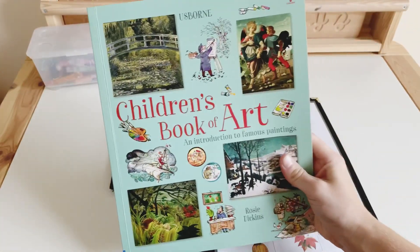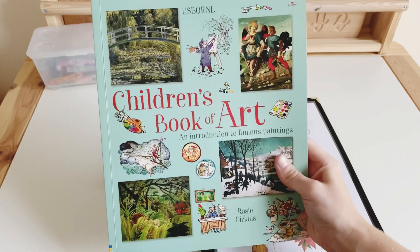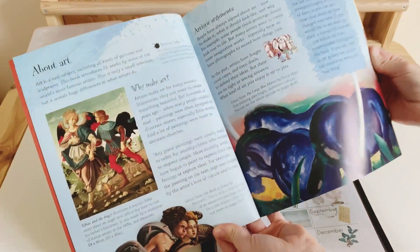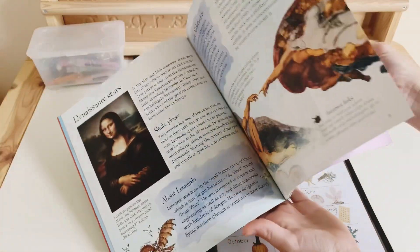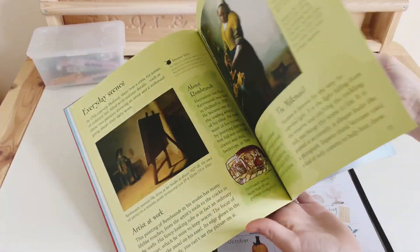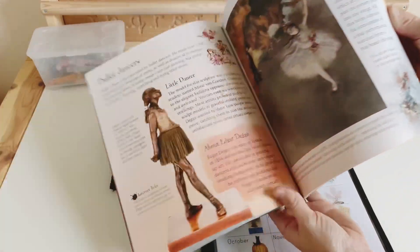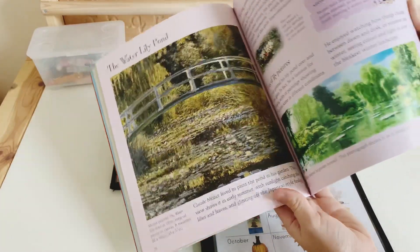Then we have our Children's Book of Art — this is Usborne too, so it pairs really well with the famous paintings flashcards. Again, if we were to pull this one out we would read one page. I like to start at the beginning and work our way through, so we will start at page one, and each day or maybe every other day we will read a whole page.